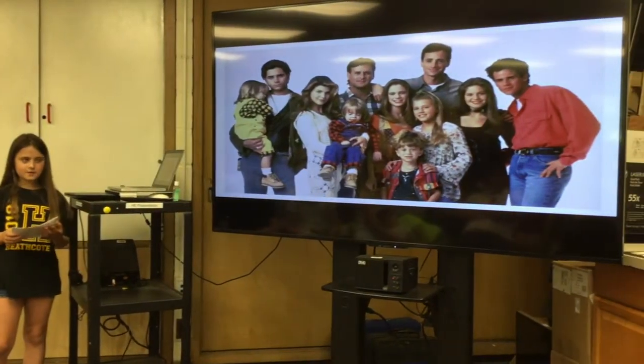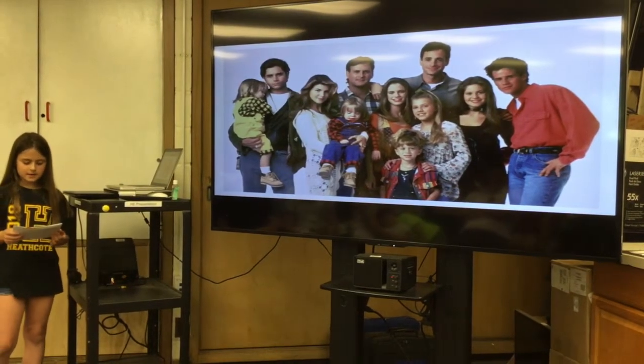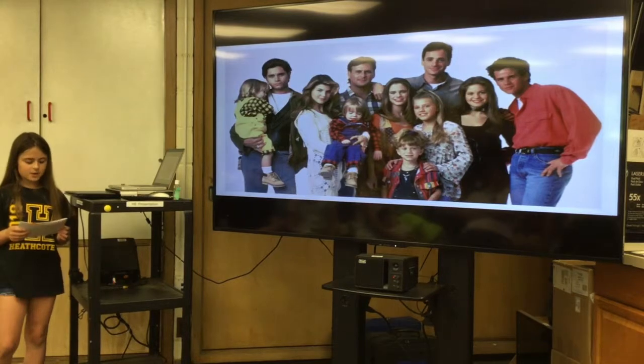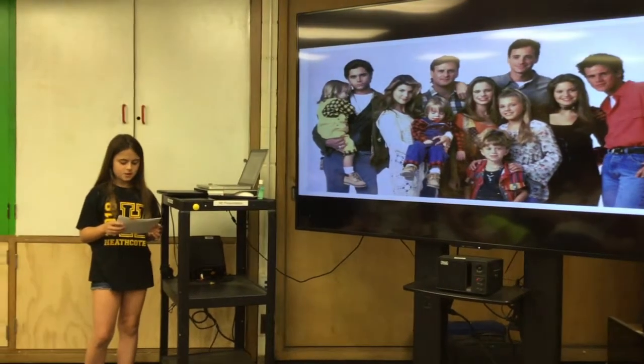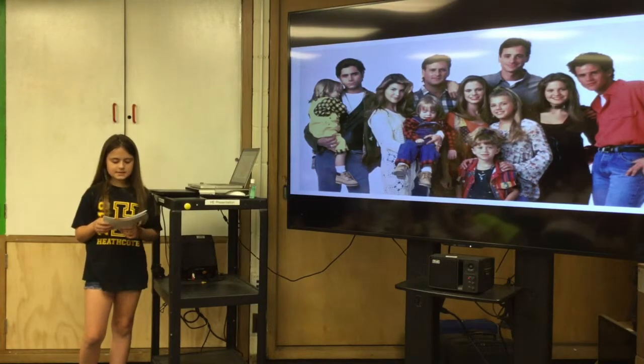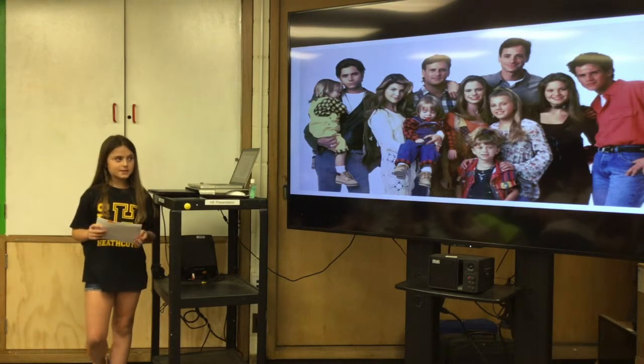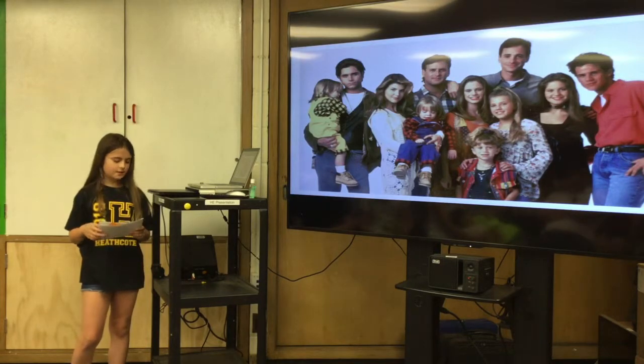Have you ever heard of the cast getting along or not getting along and how that affects the movie? Sometimes in movies the cast gets along, and sometimes they don't. This impacts the movie, whether it will fail or be successful. If the cast gets along, it will most likely be easier to make the movie. If the cast doesn't get along, it will most likely be harder to make the movie. But sometimes viewers might want to watch the movie just to see how the cast got along on screen. The cast can make a movie fail or be successful.